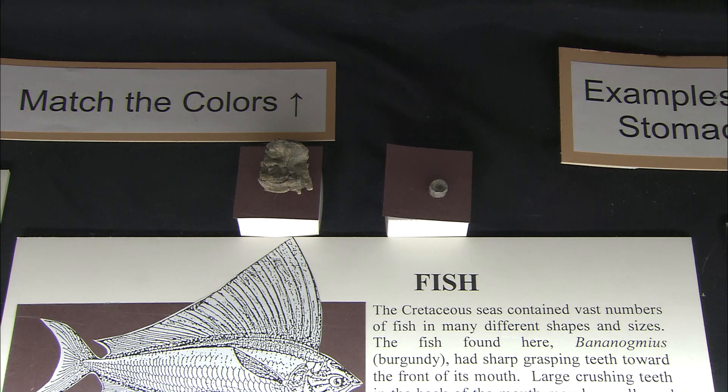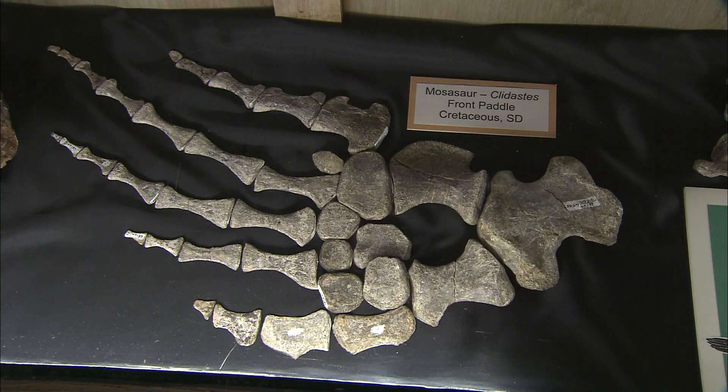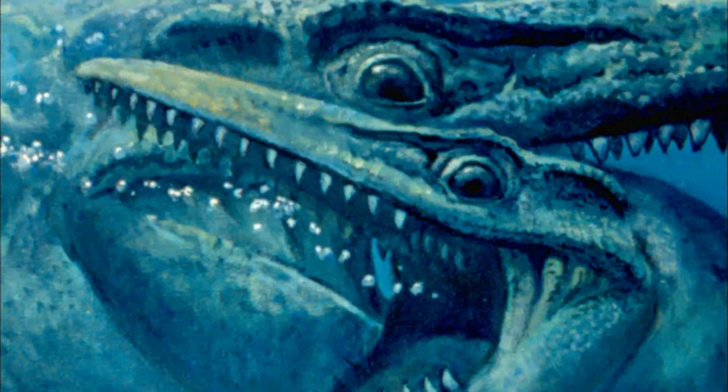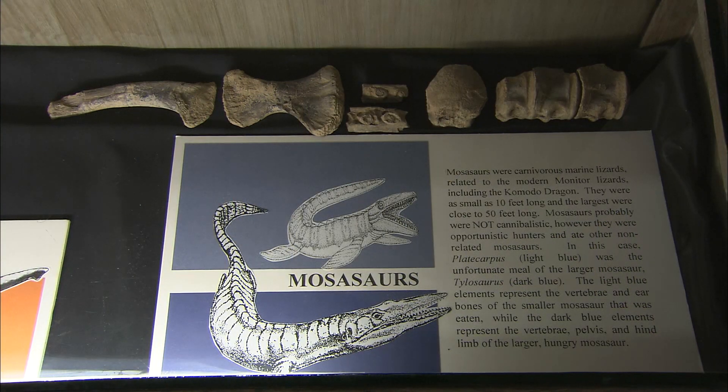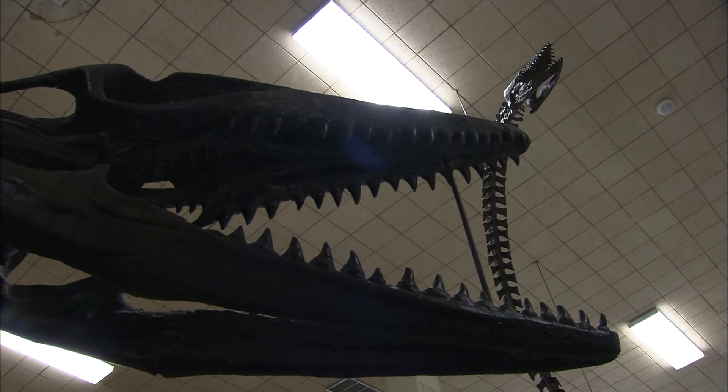The mosasaur ate anything it wanted to eat. We have specimens here in the Museum of Geology that include fish in the stomachs, possibly sharks, big diving birds that stood about three feet high, and even other mosasaurs. They were eating their own kind — not quite cannibals, because they weren't eating the exact same species, but similar genera. It would be kind of like us eating a monkey rather than one another. The specimen on display was found in northeastern South Dakota and is just one example of the many kinds of mosasaurs found in the region.